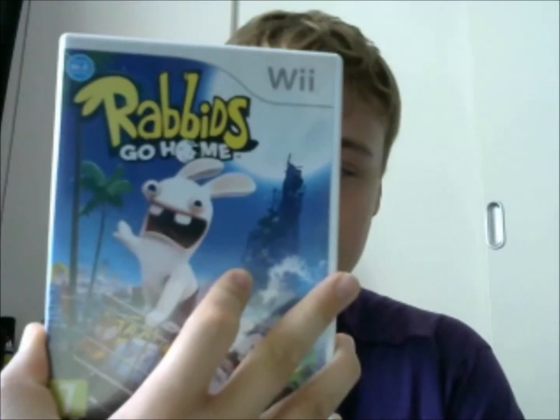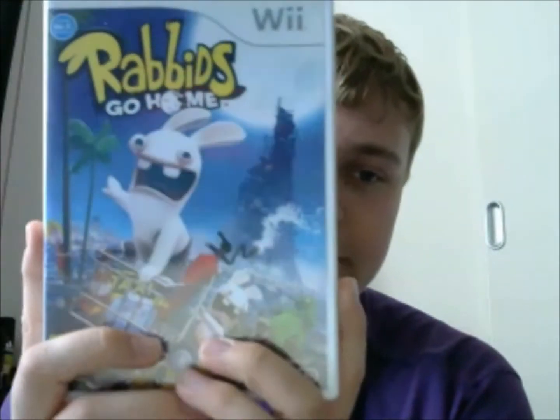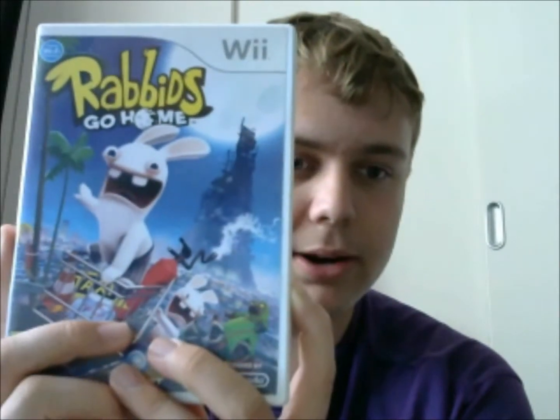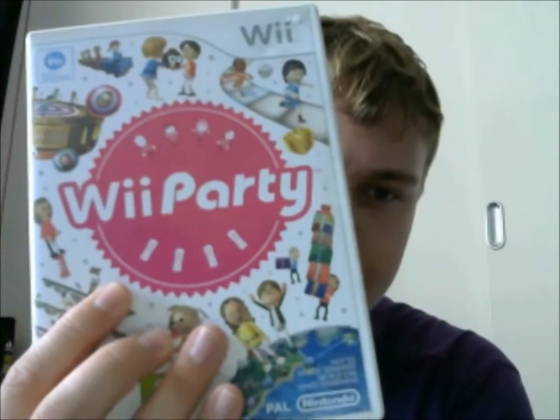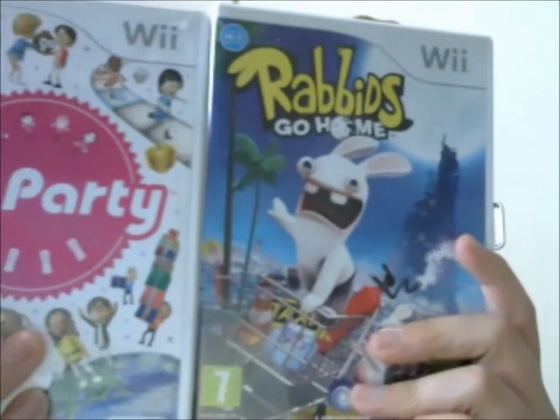Rabbids Go Home. I wanted to pick up a couple of Wii games. I started picking up more Wii games that are more for the family, because we do have family come around quite a lot, so when we set up the Wii I wanted to get some games. So this was £1.99 and so is Wii Party for £1.99 — both from the same charity shop. I picked them up for party events, and they are quite fun to play as well.